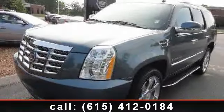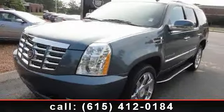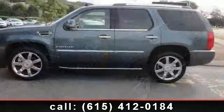Arrive in style with this 2008 Cadillac Escalade. Don't miss this great deal on a luxury vehicle.